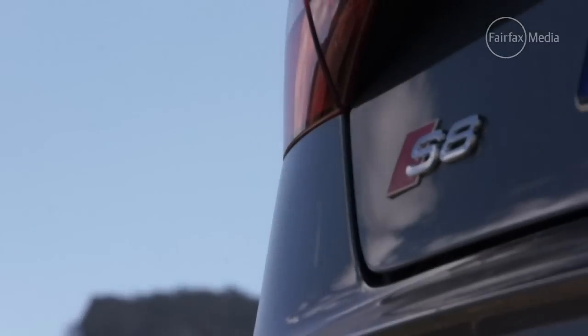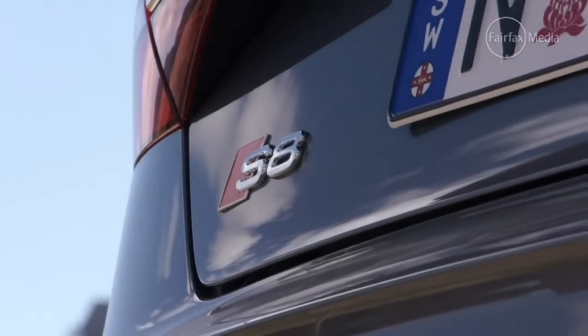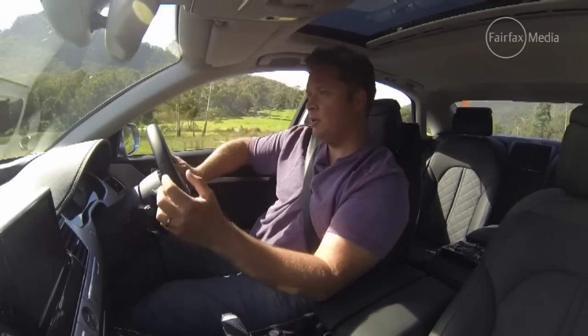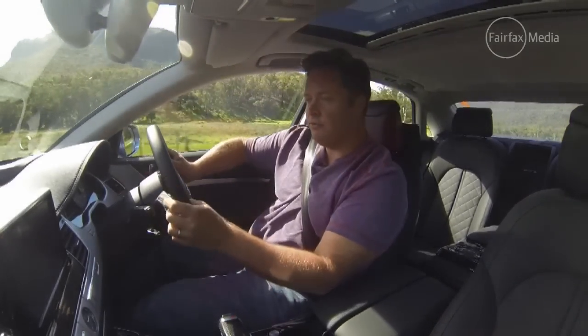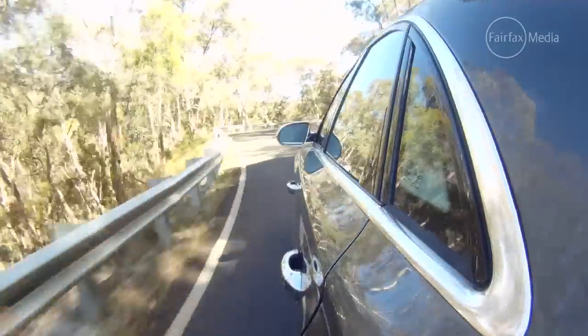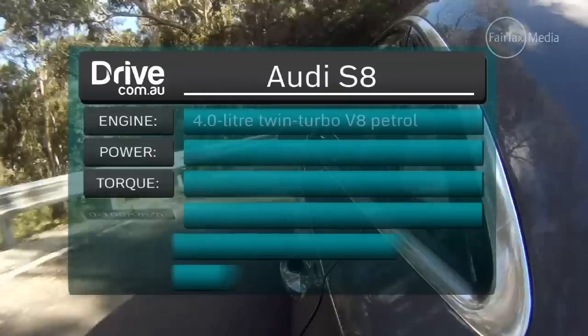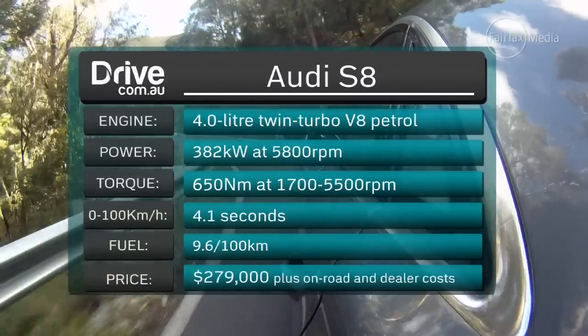The S8 can be pretty explosive out of the blocks, but it can also be deceptively brisk when you're just cruising around. Squeeze the accelerator and you've got 650 Newton metres of torque piling on, bringing that sedan up to pace. And often the engine doesn't have to work that hard to give you what you need.